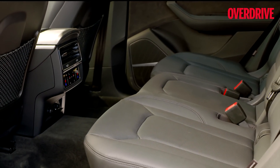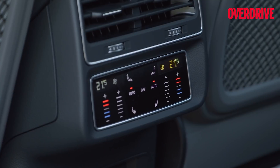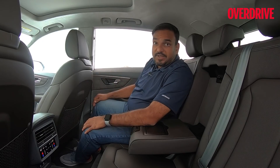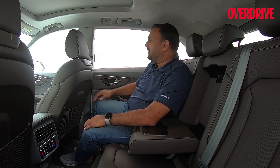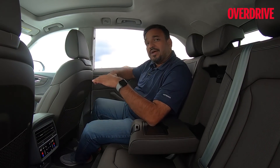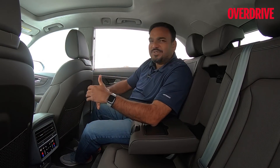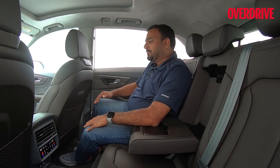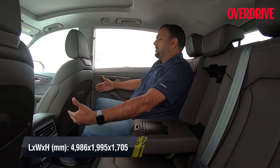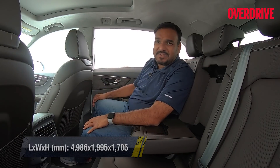Even the AC controls for the rear seats are the touch type, elevating the premium feel. You get 4-zone climate control, which particularly comes in handy in weather like this. Getting in and out — not a problem at all. The doors are nice and wide; you don't sit too high, not too low, so whether you're an adult or a kid, getting into this cabin is super easy. You don't have to climb in like you usually do in an SUV of this class. The knee room and headroom are brilliant for a coupe SUV — easily the best in the category.